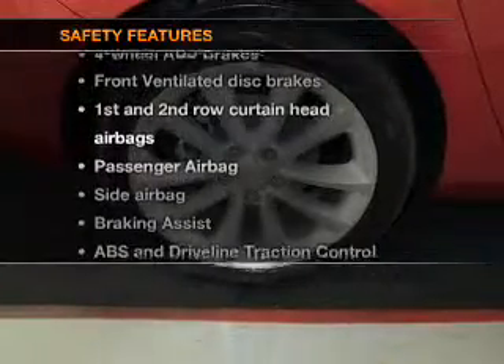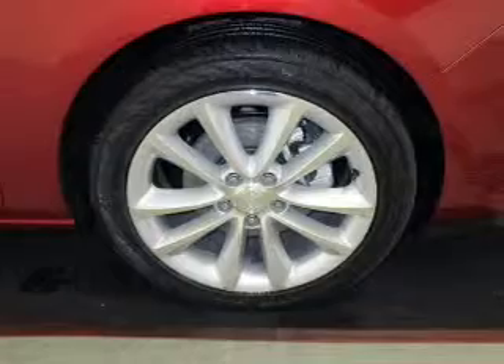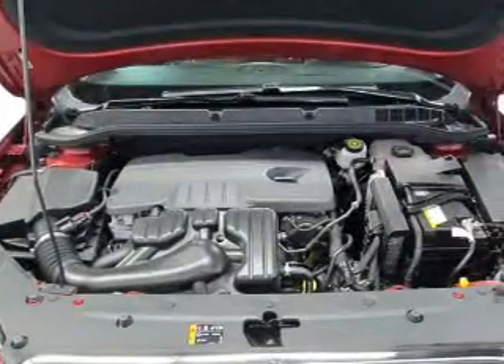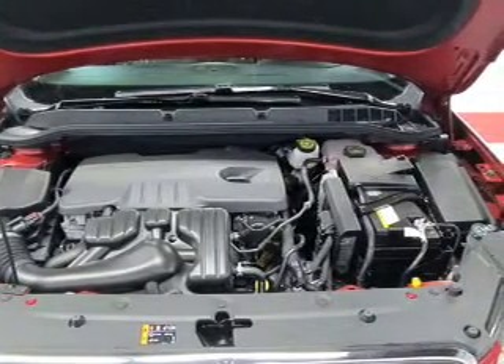And for your peace of mind, the following safety equipment is included: front ventilated disc brakes, curtain head airbags, passenger airbag, side airbag, traction control, stability control, and daytime running lights. Call today to schedule a test drive.